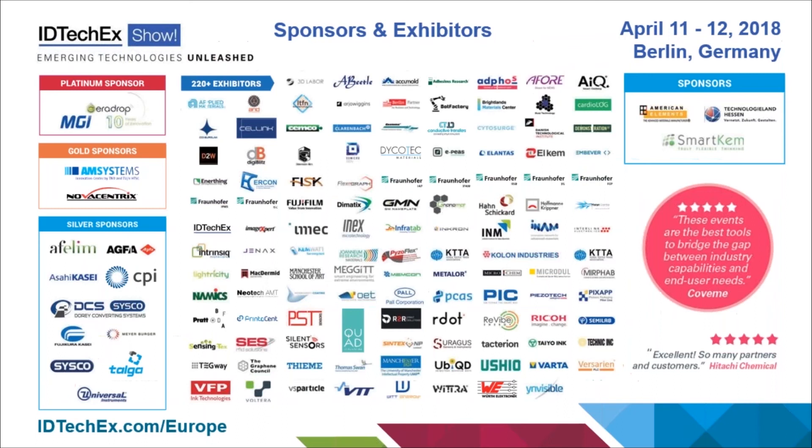Here are just a few of the exhibitors and sponsors at the show. As you can see, it's incredibly diverse. They come from across the supply chain, from companies including material supply all the way through to those making complete products and those providing system integration. We have very large companies and also very small companies, including academia, to give you the full range of what's going on in these different categories.